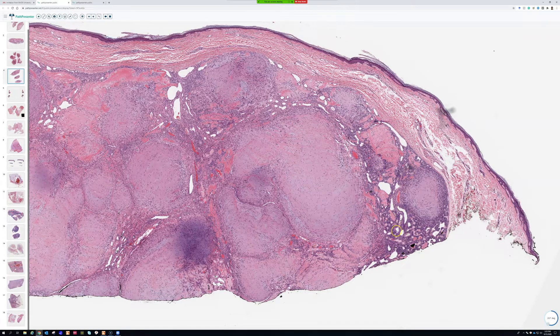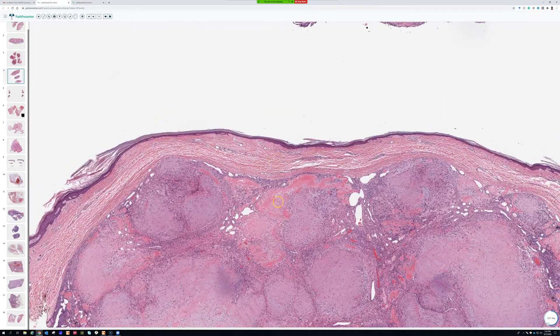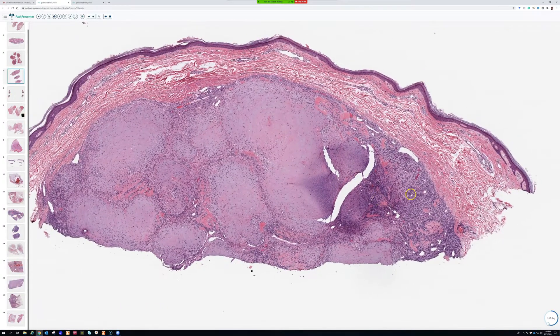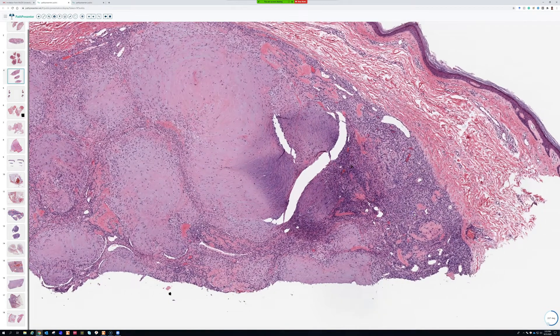So in any case, what you're going to see are multiple myoid nodules — often with a kind of bluish pseudo-chondroid appearance — and then in between the nodules, this cellular zone of spindle to round cells with branching dilated vessels. These tumors are totally benign. They rarely recur even when partially removed. I've seen one that did kind of persist and grow back a little, and sometimes they even regress on their own.